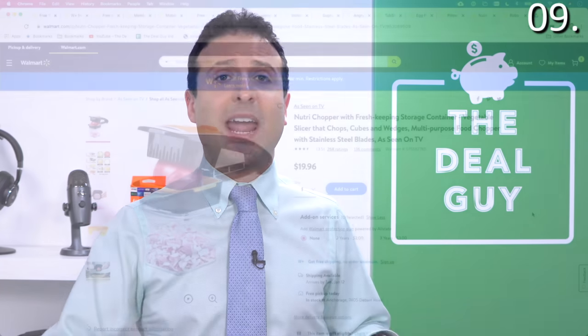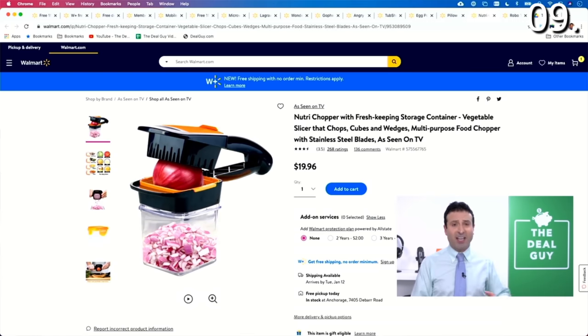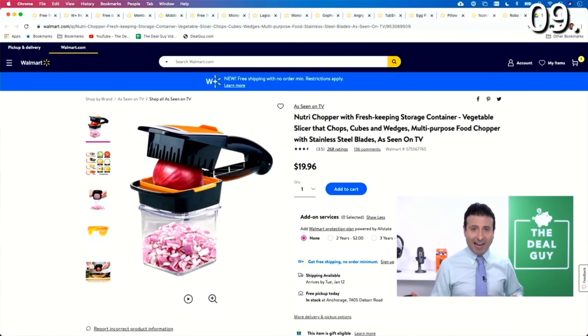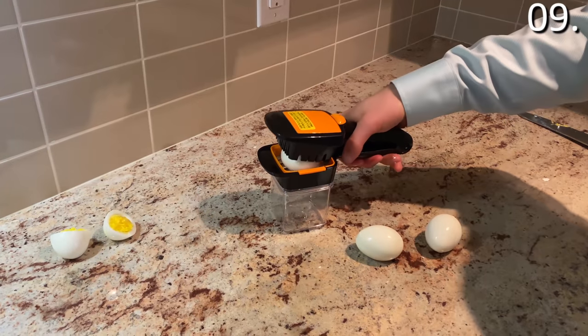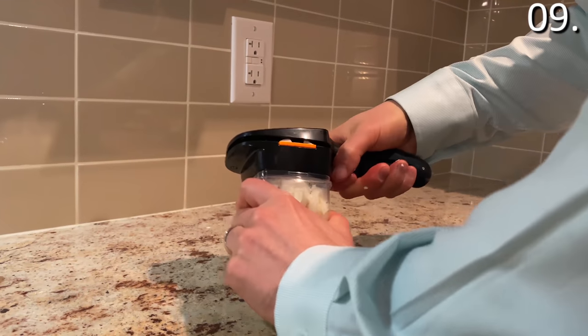As Seen on TV product number nine is actually a product I knew I would love before I even started using it. If you hate chopping vegetables — particularly onions, which make you cry if you're an emotional individual — the Nutri Chopper is a great way to keep your onions, eggs, or whatever you're chopping fresh.